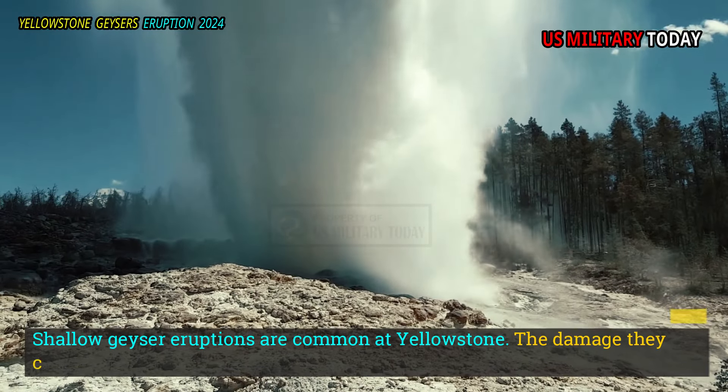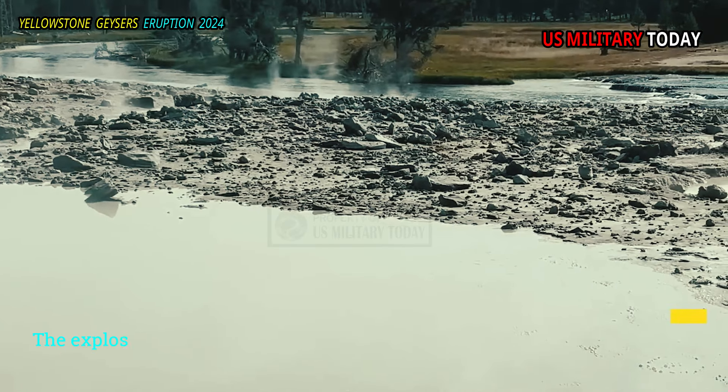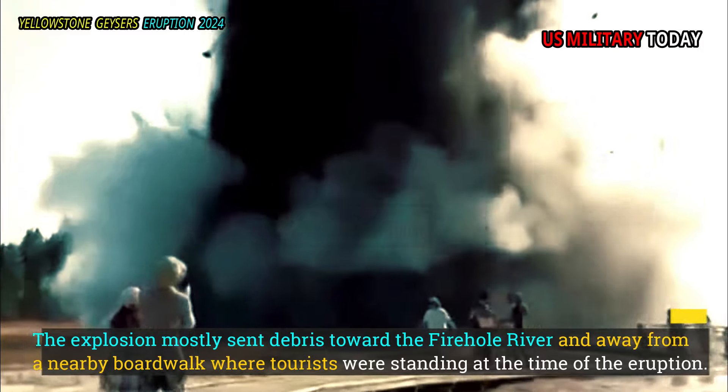Shallow geyser eruptions are common at Yellowstone. The damage they caused was small compared to what might have been possible. The explosion mostly sent debris toward the Firehole River and away from a nearby boardwalk where tourists were standing at the time of the eruption.